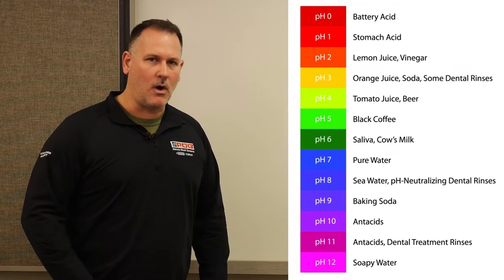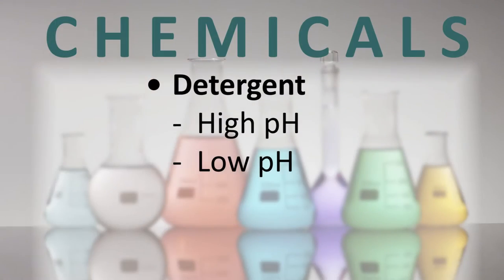Most car washes use a two-step process, applying one chemical and then another. Some use a single detergent that acts as a dual-action cleaner.